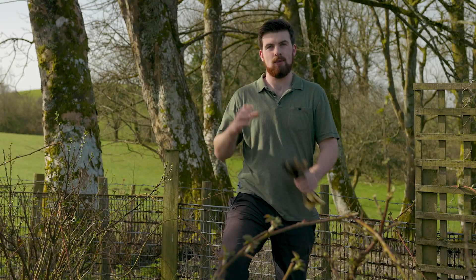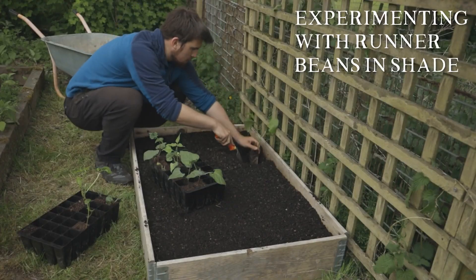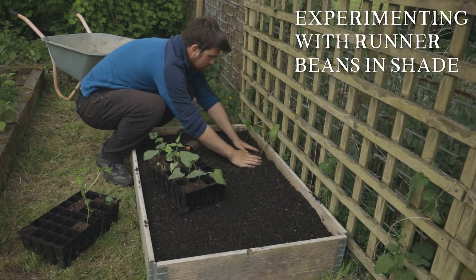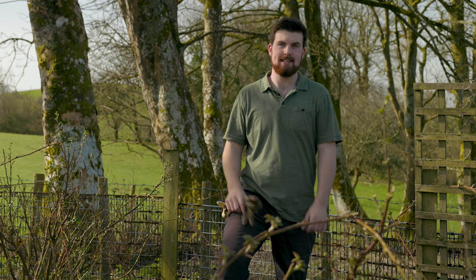One thing that I think we can all benefit from is a little bit more experimentation. So this growing season, try growing a wide variety of crops in your shadiest corners of the garden — you might be pleasantly surprised with the harvest that you get.